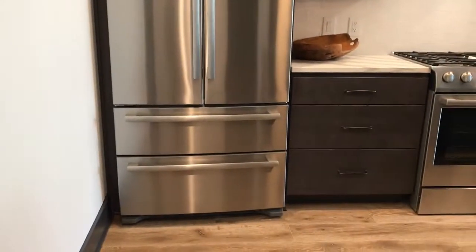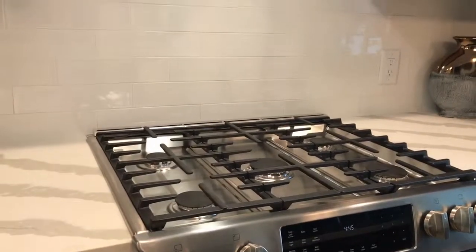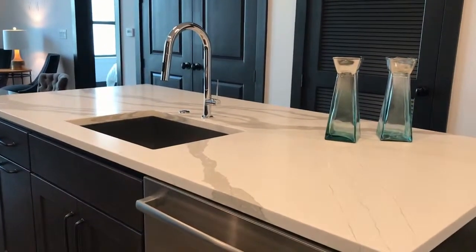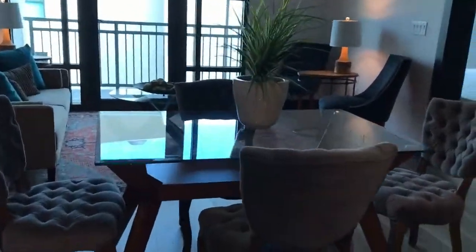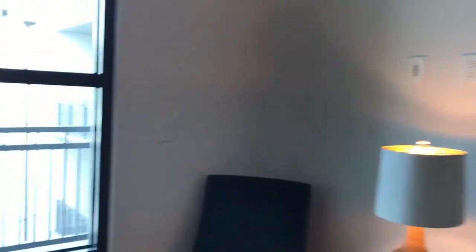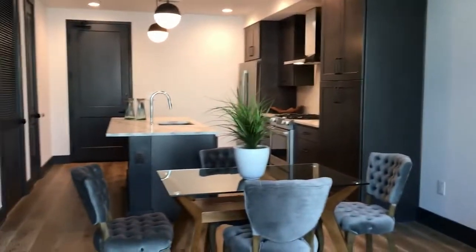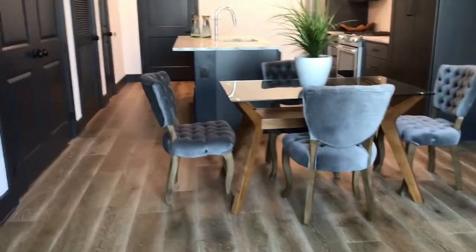Bosch appliances — you have a 5-burner gas stove and a beautiful hood. This open floor plan has quartz countertops and a ton of storage, as you can see in front of you. If I turn around, I can give you a full view of the entire space. Just beautiful. Hardwood floors, of course.